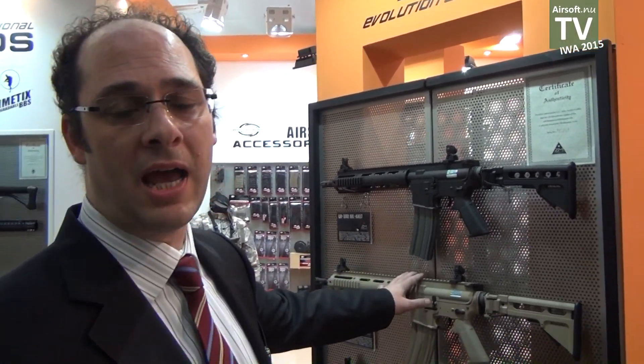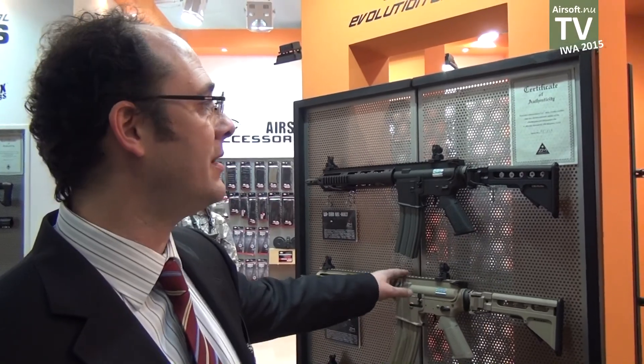Evolution Airsoft is the manufacturer of the ELR-300, a series of EFSOC guns made under license of GM Weapons, a very well-known US airsoft rifle manufacturer.